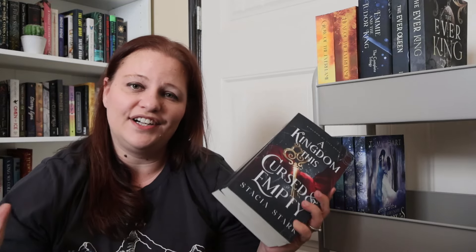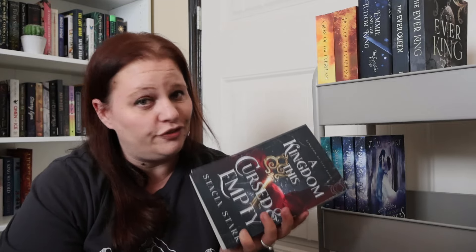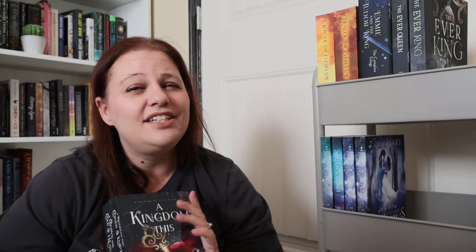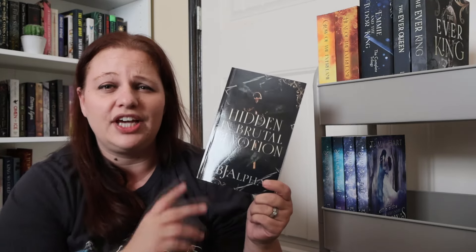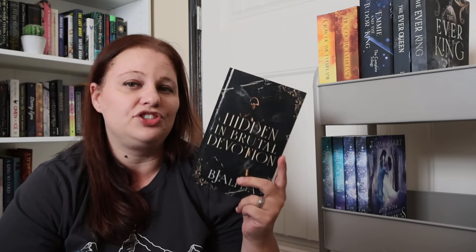This year I am trying to get caught up on all of my series. I know that's going to be an unachievable goal because I have so many series I'm in the middle of, but I'm hoping that by the end of this year I only have maybe ten or less to get caught up on. I ended up seeing this book on Instagram — I saw a blurb and was very curious — and that is Hidden and Brutal Devotion by BJ Alpha. This is an extremely dark romance, so you have to check trigger warnings, but I can't wait to dive into it.